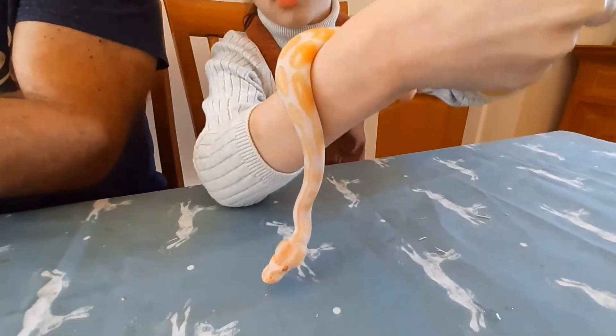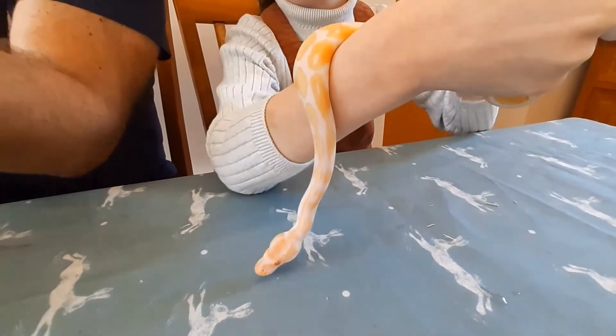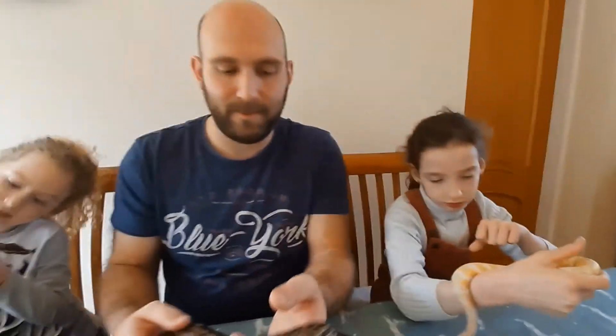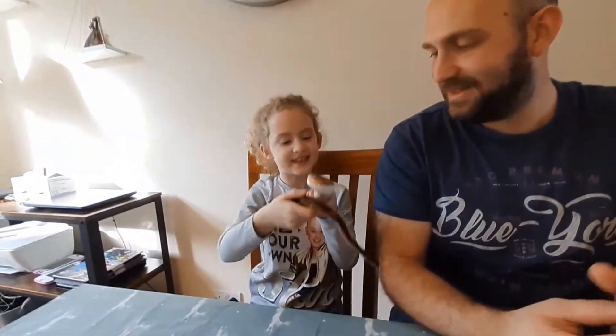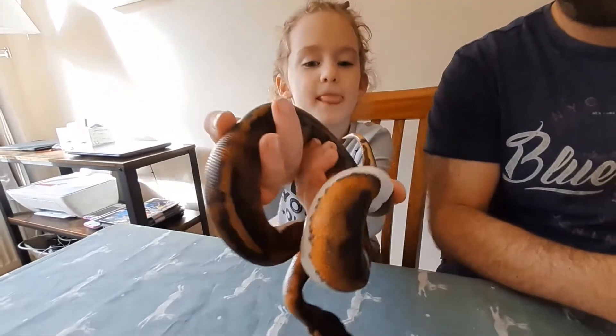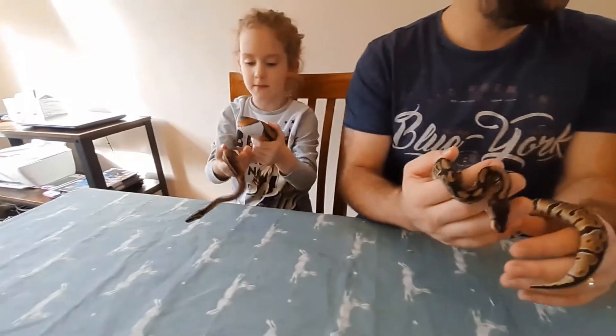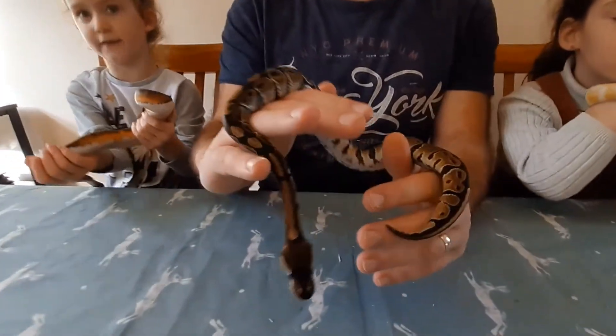What do you love when you get them out, Nicole? I love playing with them and stroking them. And Alyssa, what about yourself? I like the white bits of my snake. So you like looking at the morph? Yeah. And they get up to silly things, don't they?